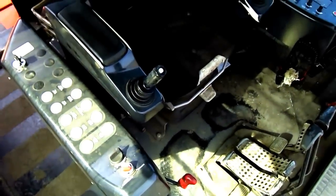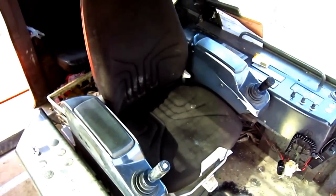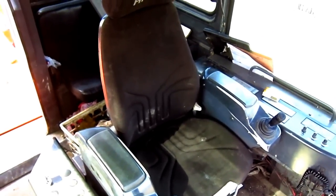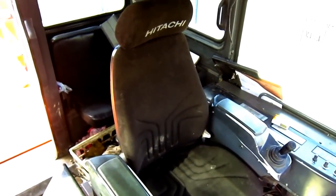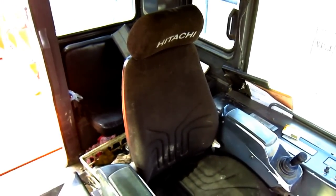The noise level inside the cab of the EX3600 is rated to be below 76 decibels. And this big cab was designed exclusively for Hitachi's mining class of hydraulic excavators.